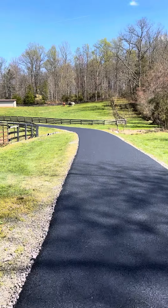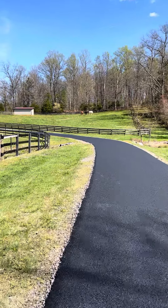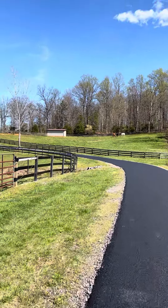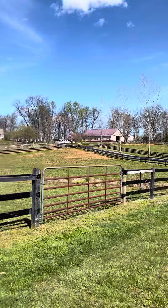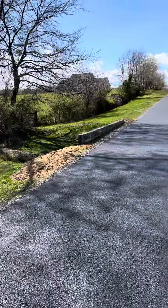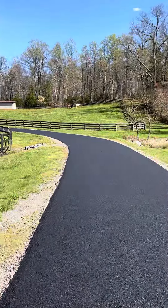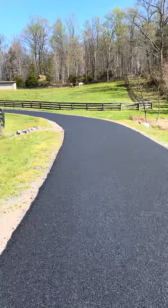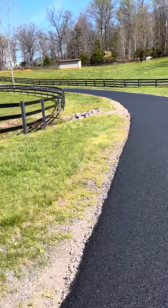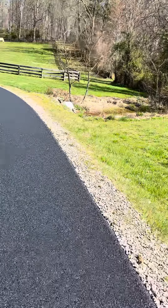The guys really outdid themselves with this one. First taste of spring, summer — I think we reached high 70s today, so it's great paving weather. Look at the beautiful scenery today. Pulling all this extra stone up to the edge along both sides to really support that.